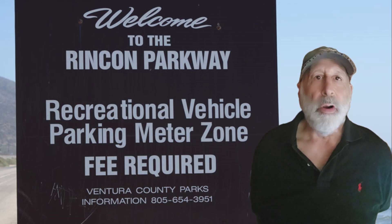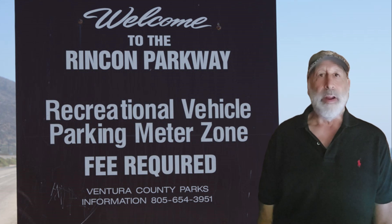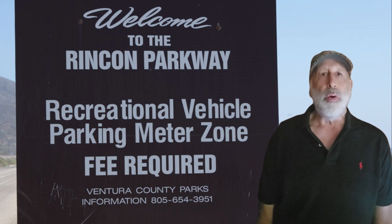Hey there, fellow RVers. Did you know there are over 10 million RV owners in the U.S., and many of them travel with their pets? Stick around as we explore the best ways to travel with your dogs, cats, and birds in your RV.